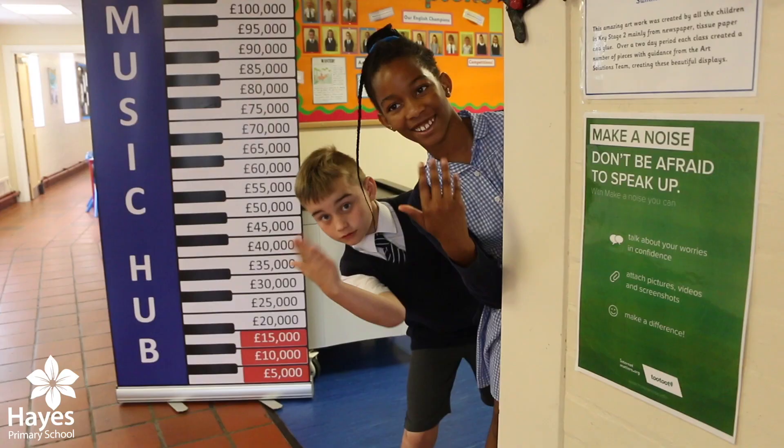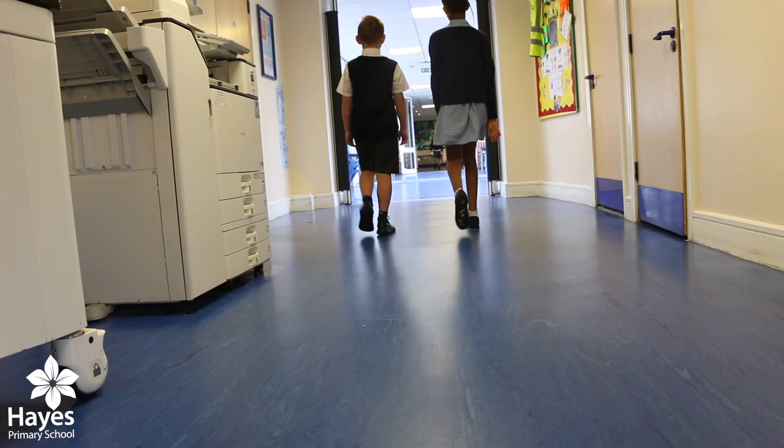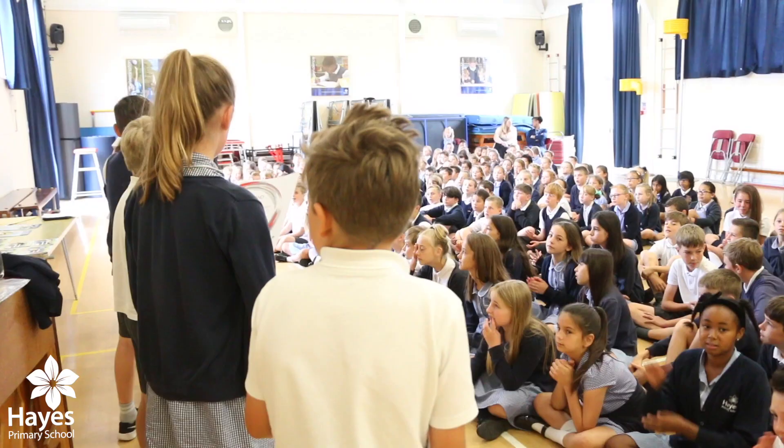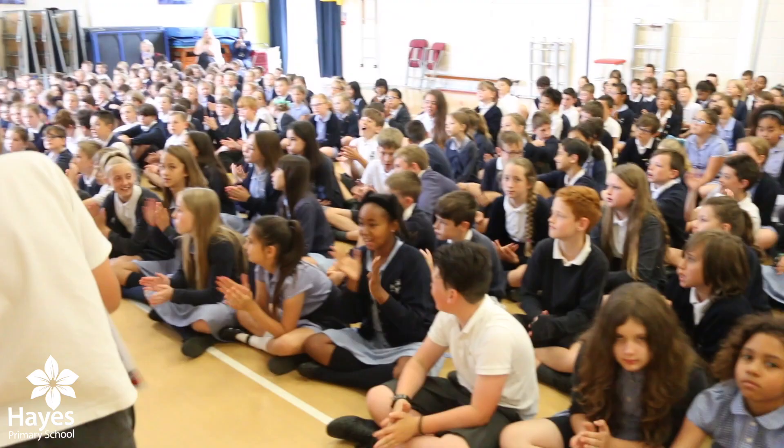We've just been to the Early Years. Now we're going to take you to the Juniors. You are now standing in our Hall of Fame. We celebrate our learning here by giving children the award for excellence. Children who get the awards are displayed in our Hall of Fame.